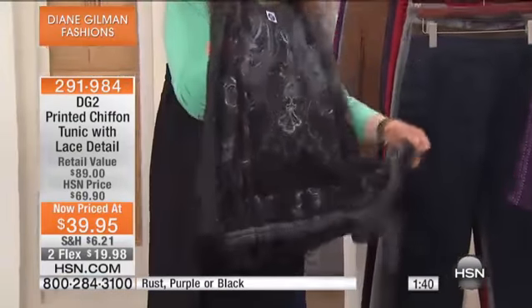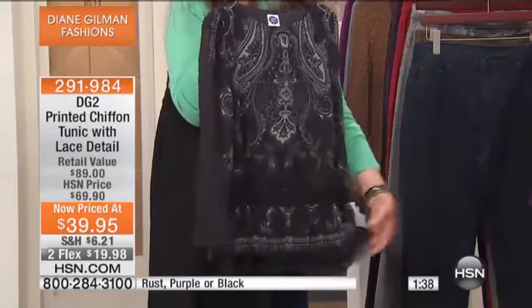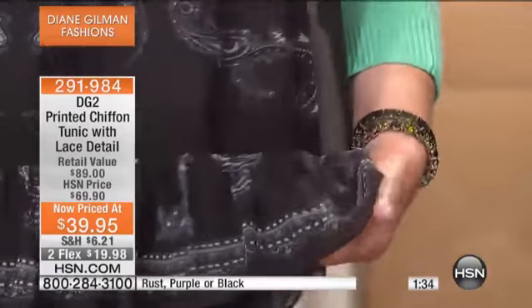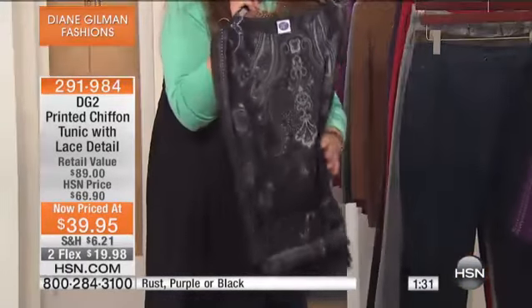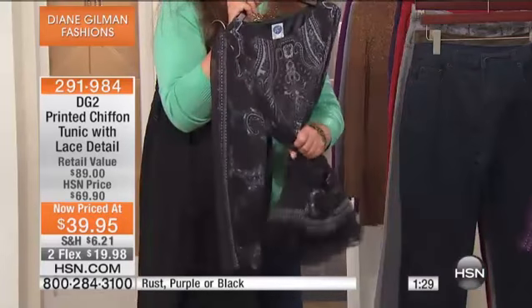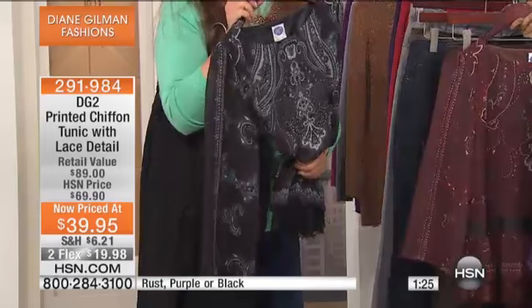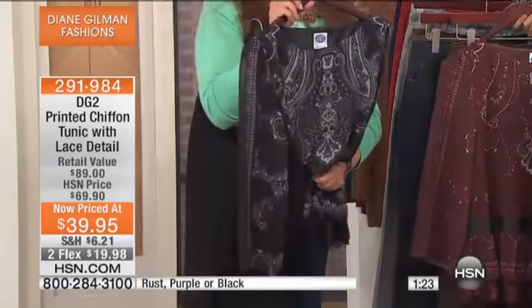It has a ruffled peplum bottom with lace, so I'll show that to you. We're going to probably show all these out, Diane. If you are packing to go to a wedding or on a cruise, you don't want to be ironing. The reason why we use a poly chiffon is not only because silk is now like $100 a yard, but also because it can't wrinkle, and you can throw it in a washer and a dryer.